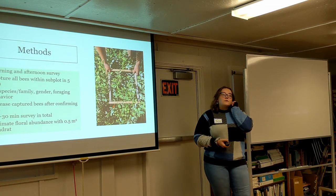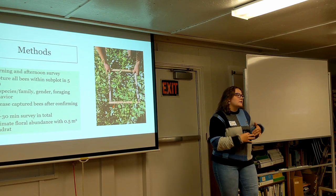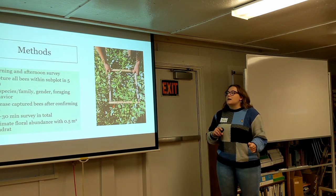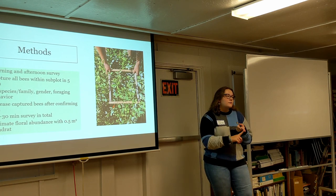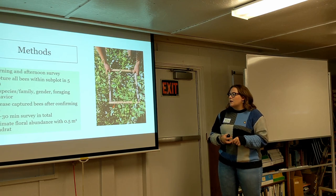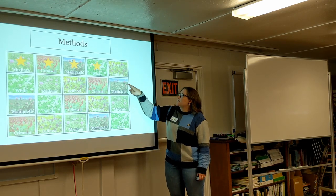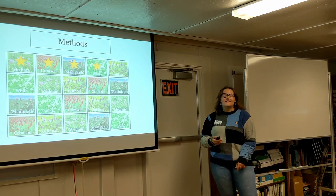I was looking for species identification. For bumblebees we identified to species; for some solitary bees we could identify species, others only genus, and others only family — we did the best we could in the field. I also recorded the sex of the bee and the foraging behavior: whether they were nectar foraging or pollen foraging, and whether we could see a pollen load on them after collection. At the end of the afternoon survey, I estimated the floral abundance in every single subplot using a half-meter-square quadrat, taking five samples per subplot to get an overall estimate rather than counting every flower head.